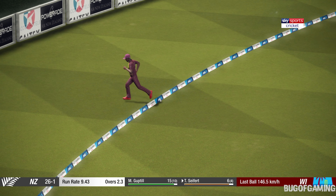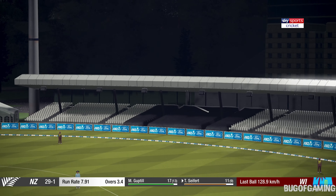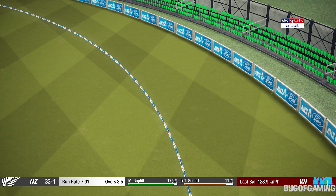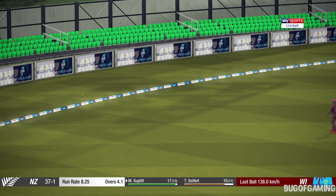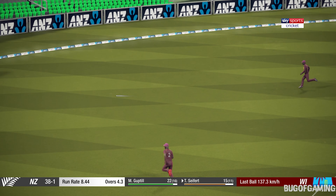Great timing. Races to the boundary. Perfect technique and placement. Nice shot, that one. Got that one away nicely.